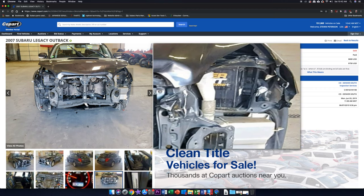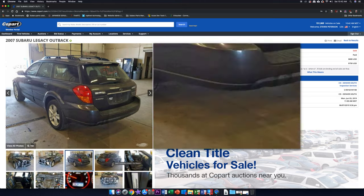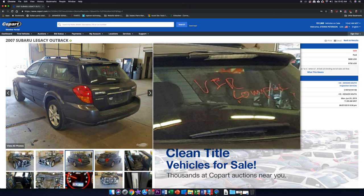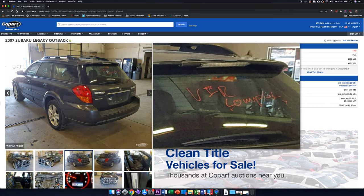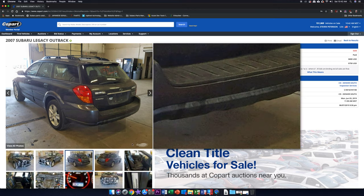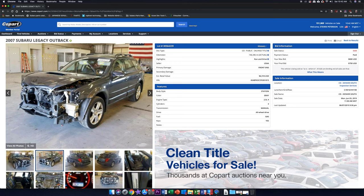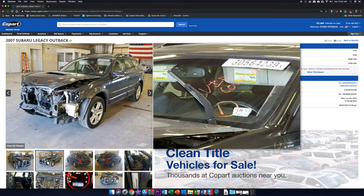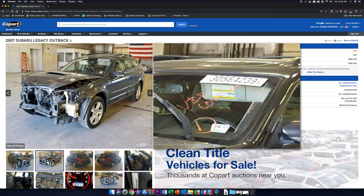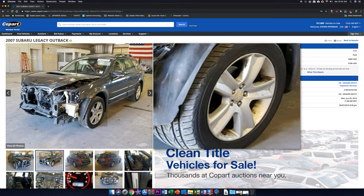Looking at the back profile, I noticed writing on the back window: 'VIR Complete,' which stands for Vehicle Inspection Report. This means the car was actually disassembled completely by a body shop to determine what needed to be fixed. The same 'VIR Complete' is written on the front window as well. There are no other telltale signs of additional defects.